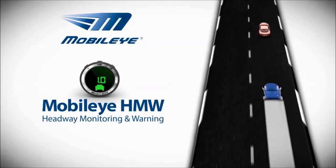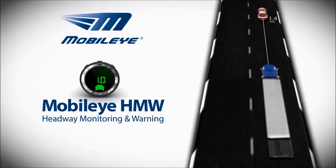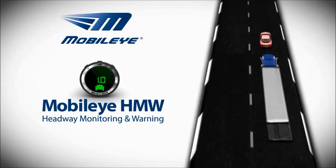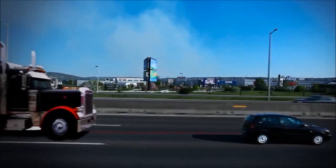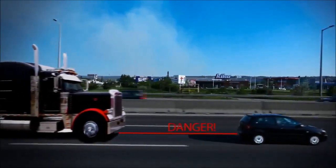Maintaining a safe following distance between your vehicle and the one ahead of you is critical. If the vehicle ahead suddenly brakes, a safe gap in distance allows you to stop in time and avoid a collision. The Mobileye system monitors the distance between your vehicle and the one ahead of you at all times and in all weather conditions.